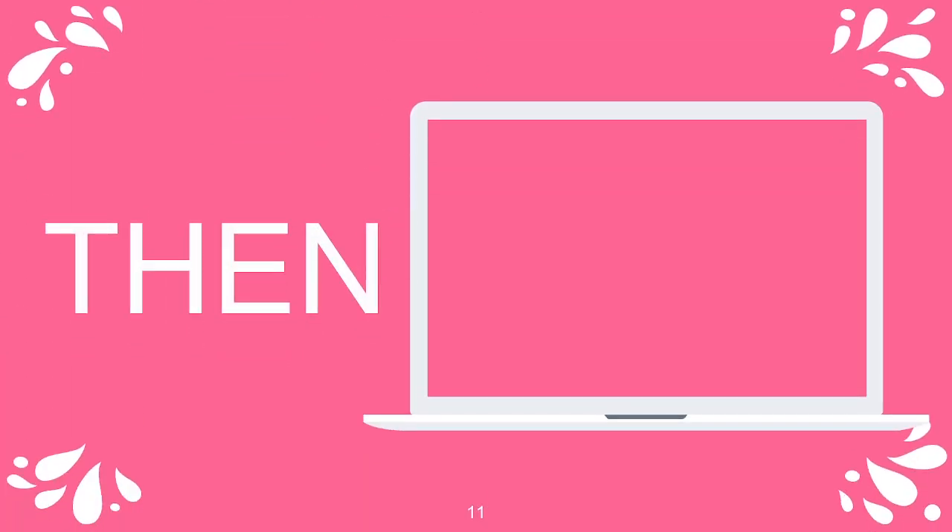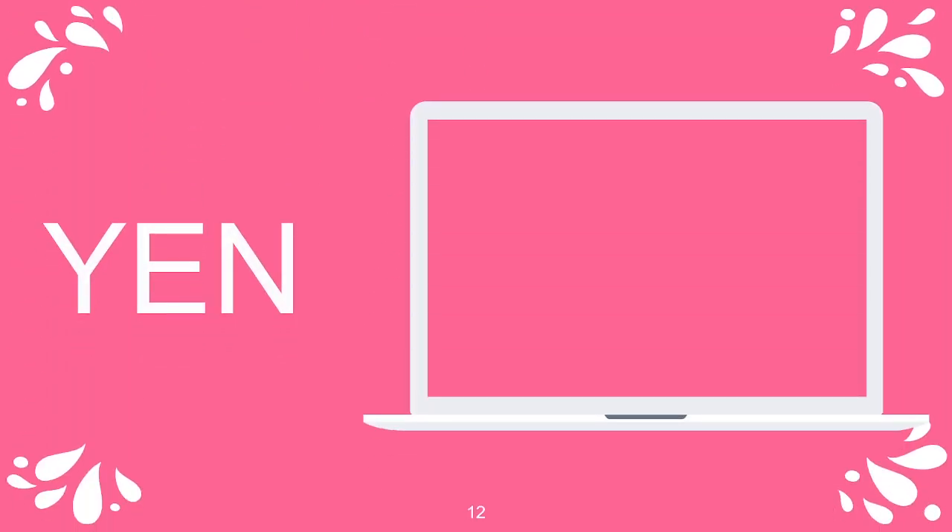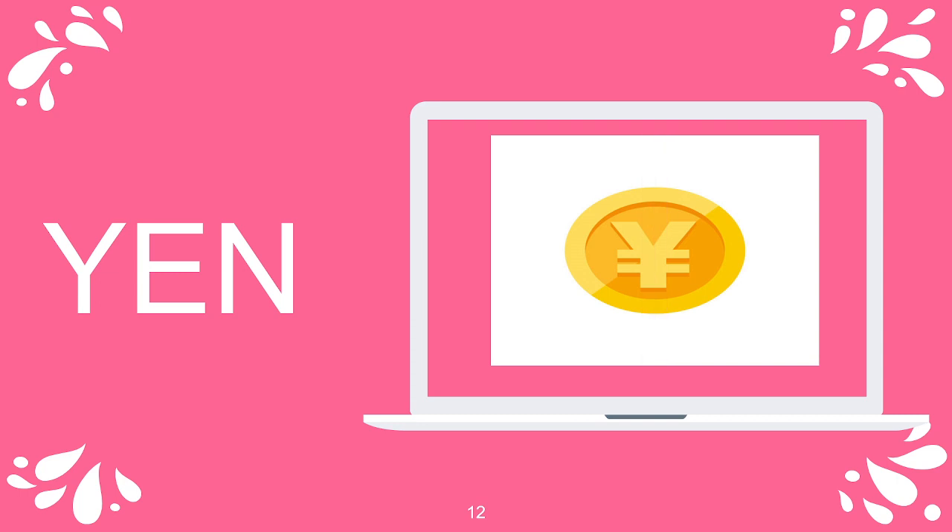Then, T-H-E-N, then. Yen, Y-E-N, yen. Y-E-N, yen.